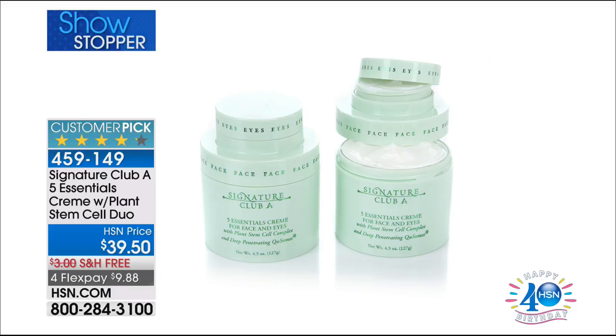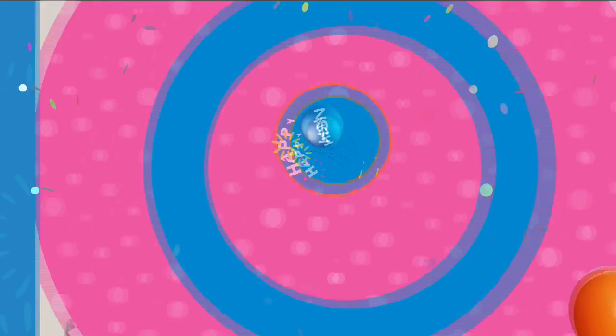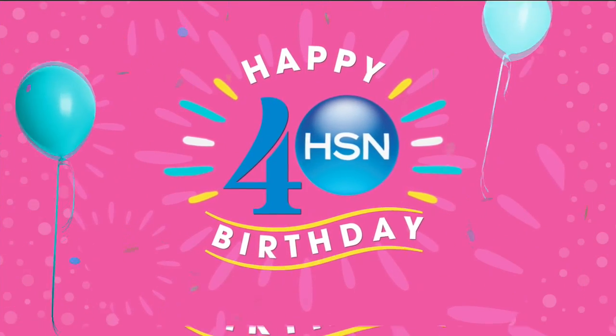We've got free shipping and handling, plus four flexible payments of $9.88. And the biggest thing is, one sells for $29.50 — for $10 more, we're going to throw in another full size, and it's only going to cost $10 more. Huge savings here. That's still to come, and that's our showstopper.